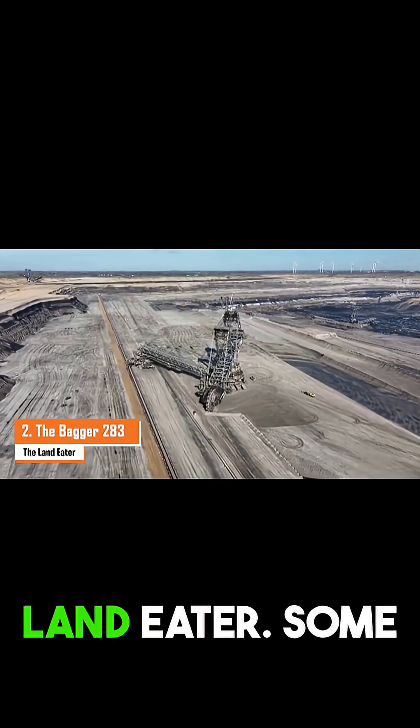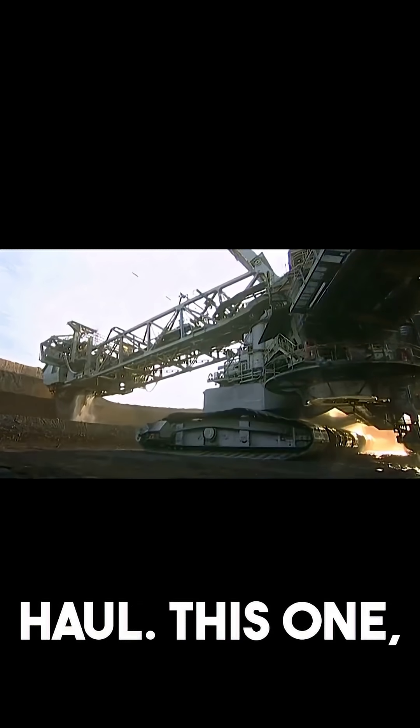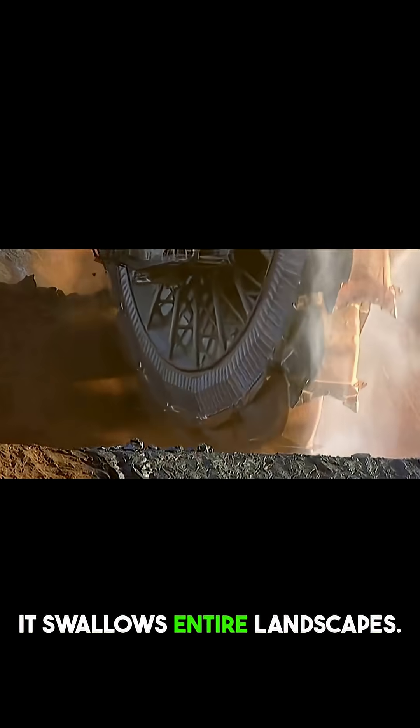The Bagger 293, The Land Eater. Some machines dig, some haul. This one swallows entire landscapes.